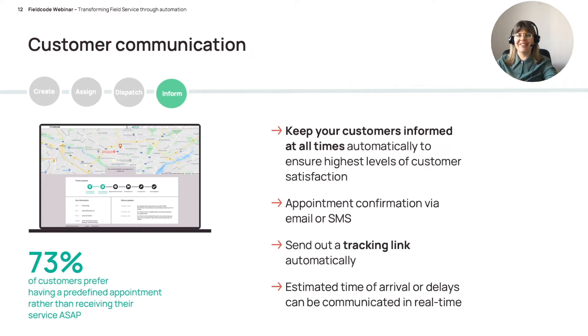Regarding customer communication: customers actually prefer having a predefined appointment rather than receiving service as soon as possible. The customer information center keeps customers informed automatically — they get an SMS or email once the appointment is confirmed, including a tracking link where they can always check the latest ticket status, track where their engineer is, see the estimated time of arrival, and be automatically informed if the engineer is in a traffic jam and will be delayed.